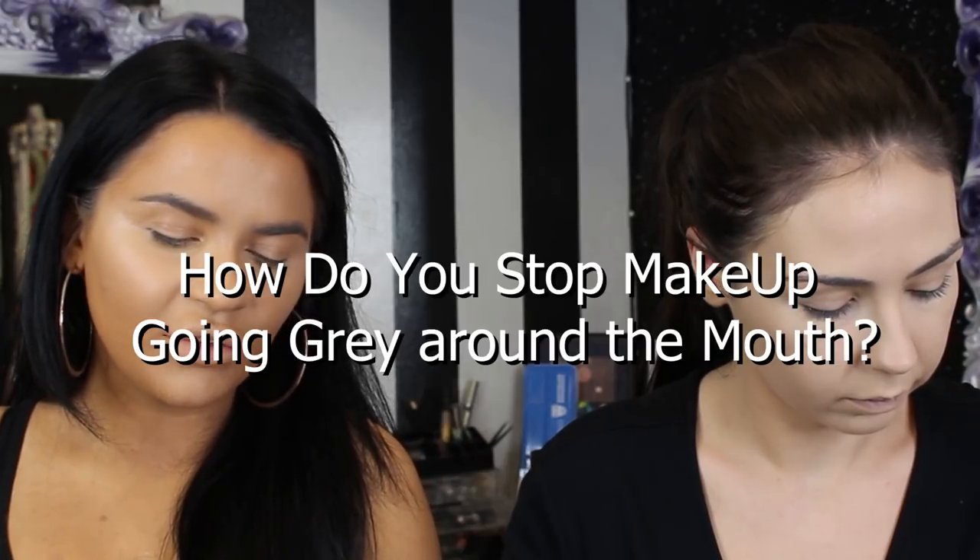Maddie93Kiss asks: how do you stop makeup going grey around the mouth, even after colour correcting? It depends what colour you're using to colour correct. You could be using the wrong colour. Don't use green — that's for redness. You'd use orange. You need to brighten it. Obviously if she's medium skin tone, she can use orange. And if you're darker, you'd use something like a yellow to bring things up. You want to get rid of the dullness — bring a bright colour underneath it. If the rest of your face is bright, you want to make sure you even it up.